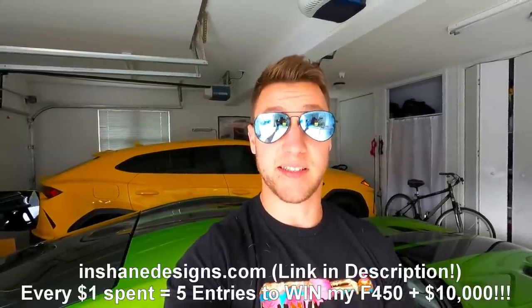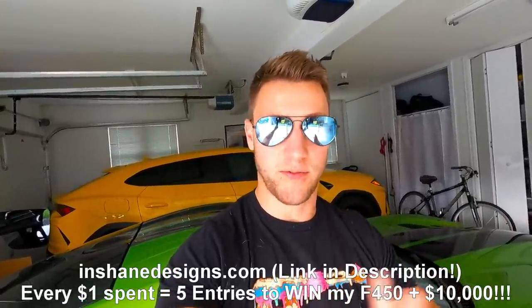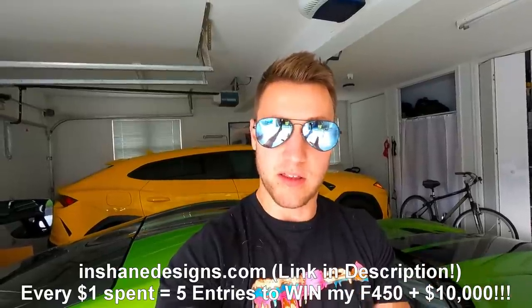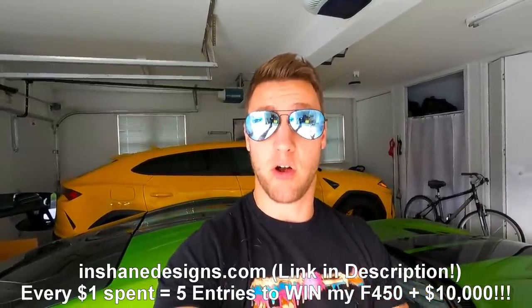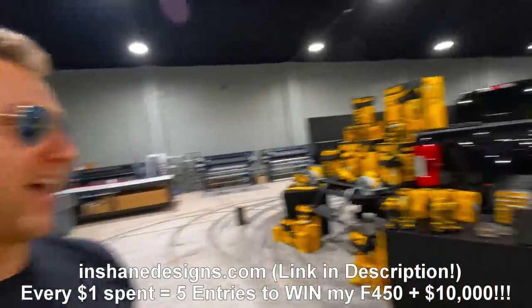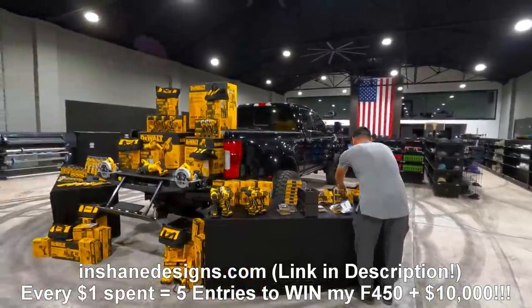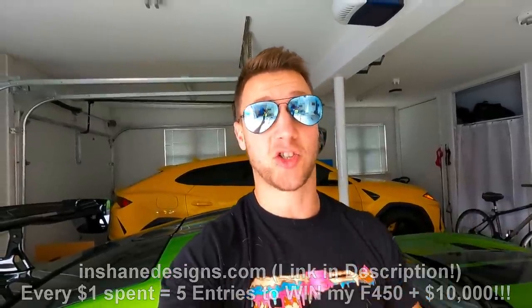Don't forget to enter for the F450 plus 10 grand cash. We extended five times entries because so many people wanted to get entered that the website actually went down for a few hours — it was insane. Five times is the biggest entry multiplier we do. Every dollar you spend on the website gets you five entries to win the F450 plus 10 grand cash. Hit the link, get entered, and get your own badass truck.